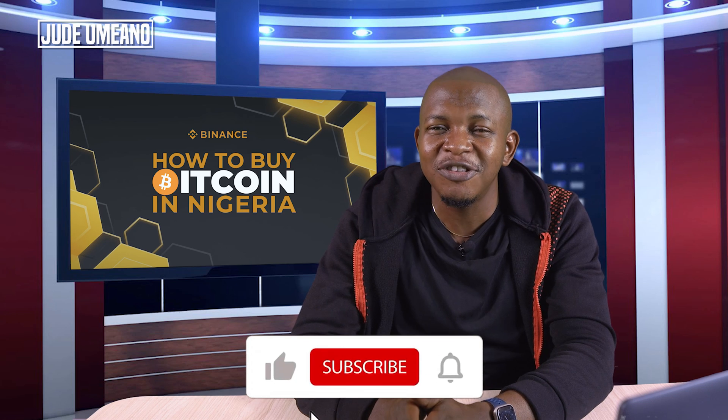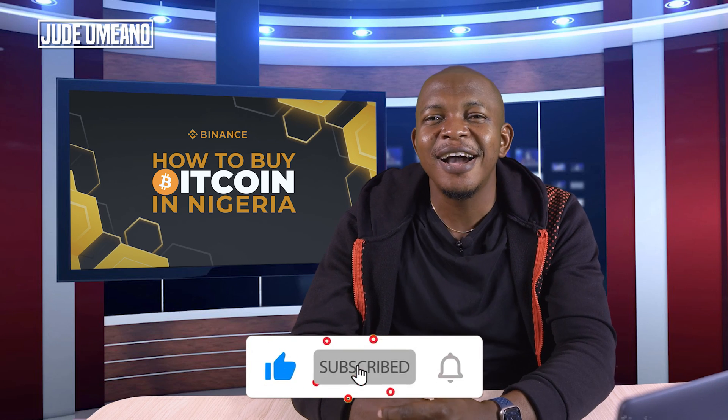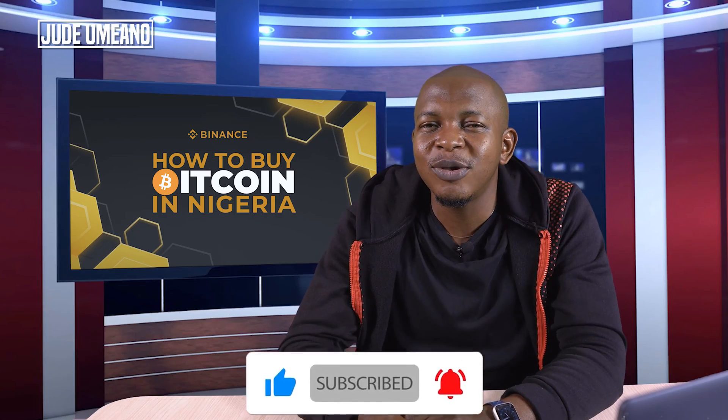What you should do now is like this video and subscribe if you haven't, and let's get to it.